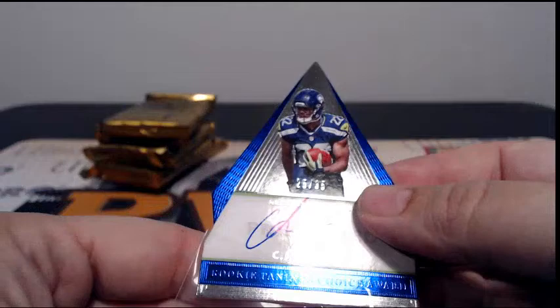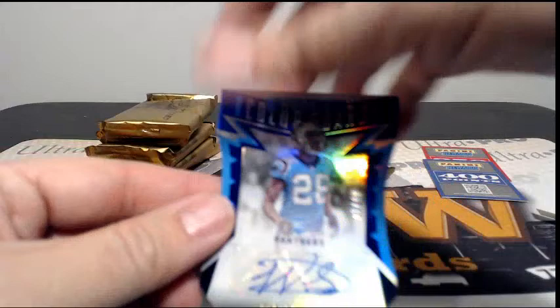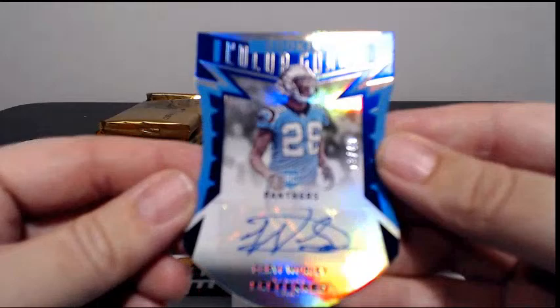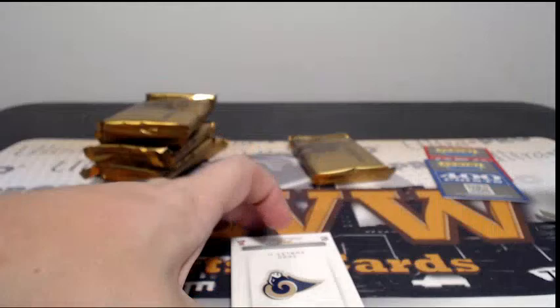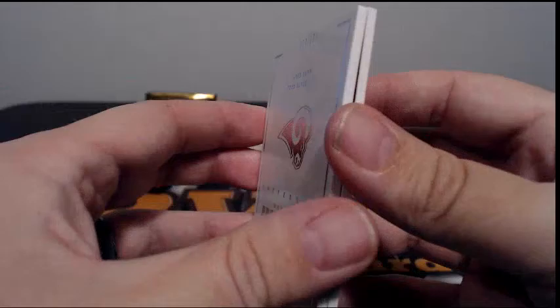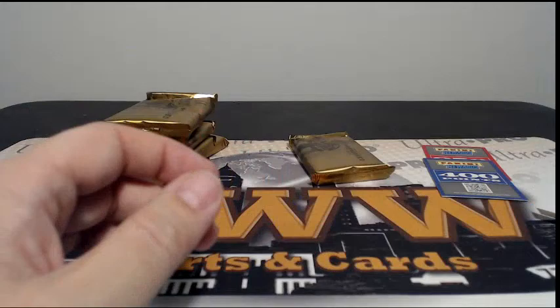Then we have a Rookie Color Guard, 13 out of 49, Darryl Worley for the Panthers, going out to Carolina. Joseph M, nice rookie auto there. Number 37 out of 199 for the Rams — Jared Goff and Todd Gurley, dual relics going out to the Rams. Kale S, congrats on that.